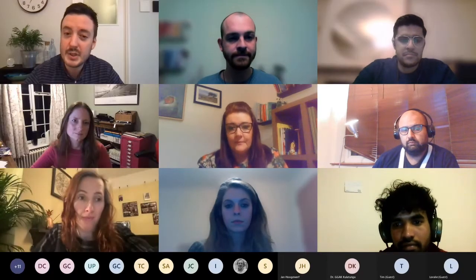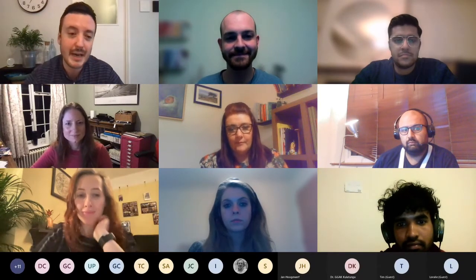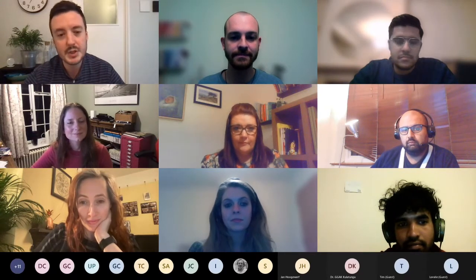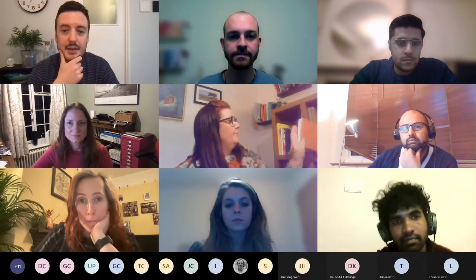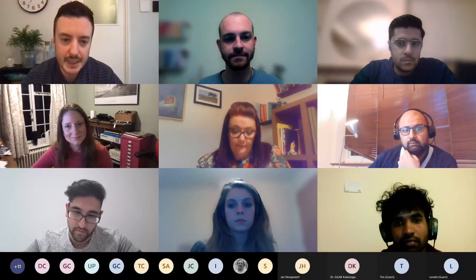Tonight I'm lucky enough to be joined by an amazing group of up-and-coming clinical informaticians from a really wide variety of backgrounds. We'll start with some introductions from the panel, then move on to some questions, and finish up with a Q&A. If you've got any questions or comments, please add them in the chat bar, or at the right time we'll ask you to raise your hand and get you involved in the conversation.